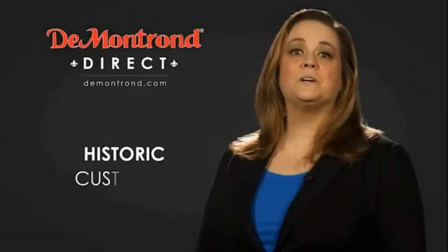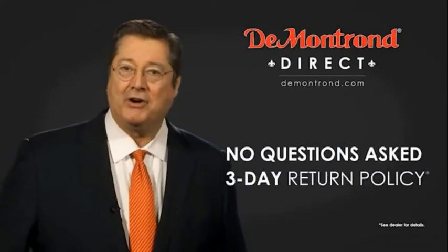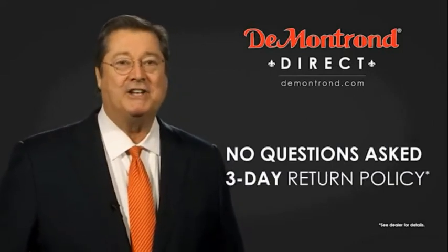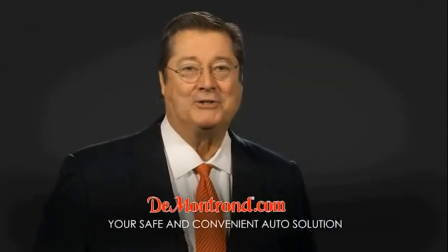Also take advantage of historic customer incentives from all of our great brands. And with Demontron's no questions asked three day return policy, your complete satisfaction is guaranteed. And don't forget about Demontron's exclusive warranty forever. Demontron.com, your safe and convenient auto solution.